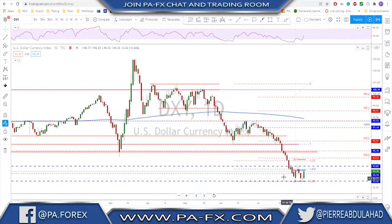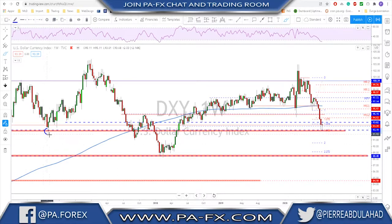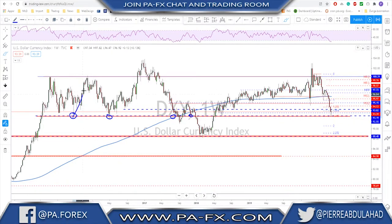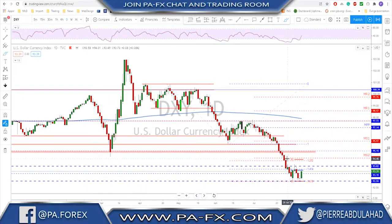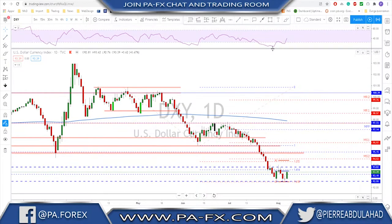Starting with the DXY, we see that the dollar did find some support once again at this key area where we have the 1.618 Fibonacci extension for this leg. Looking further left, this level is usually an important key support area and has been tested many times previously, with strong moves from this support level each time. We have a potential double bottom right now, though it's not confirmed because we have not yet seen a break of the neckline.